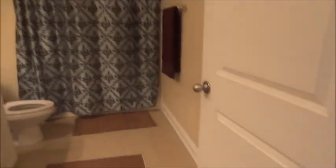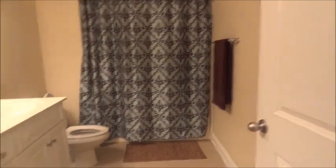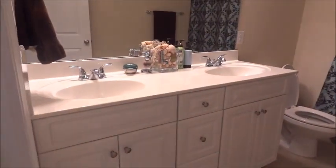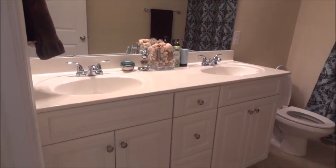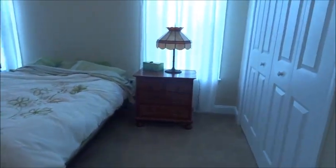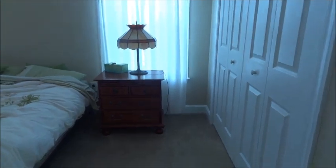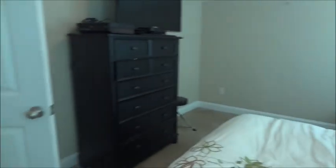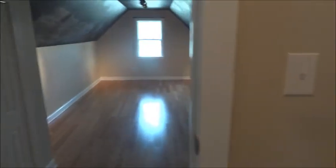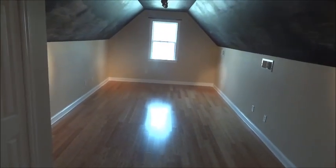Here's the upstairs bathroom. It has two sinks. Here's another bedroom. And then this is the bonus room that could be the fifth bedroom — there's a closet right there.